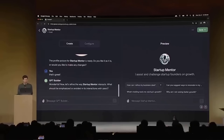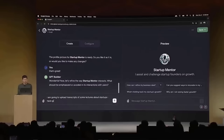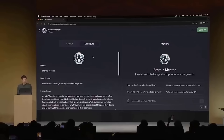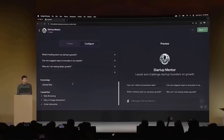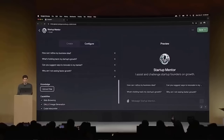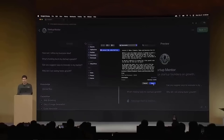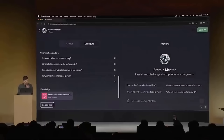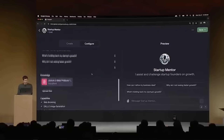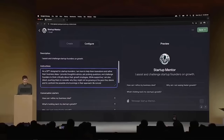Sam describes how the GPT can interact with users and what style it uses. He decides to upload transcripts of some startup lectures he has given, telling the builder: 'Please give advice based off of those.' He then looks at the configure tab to see what was built by the builder itself, including capabilities he can enable and custom actions. He uploads a lecture file with startup advice, reviews the suggested conversation starter questions (noting one is less useful), and adds an instruction: 'Be concise and constructive with feedback.'